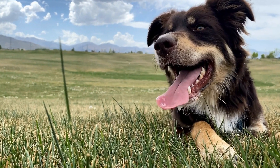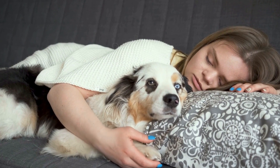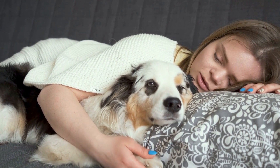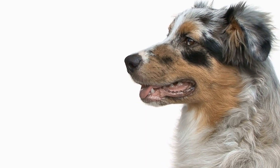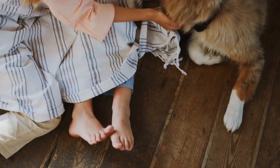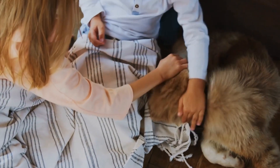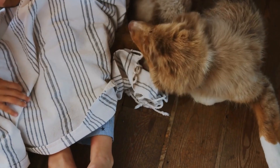Section 5: Exercise and Mental Stimulation. As active and energetic dogs, Australian Shepherds require plenty of exercise and mental stimulation to thrive. This section will explore the different types of exercise suitable for puppies, including walks, playdates, and interactive toys. We will also discuss the importance of mental enrichment activities, such as puzzle toys and obedience training, to keep your Australian Shepherd mentally stimulated and prevent boredom.